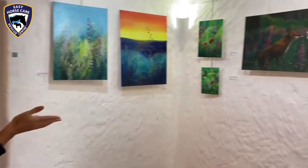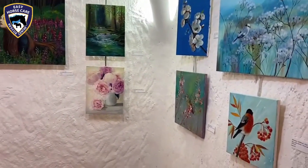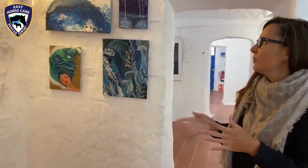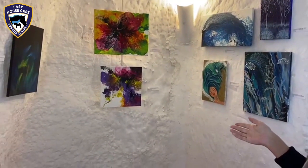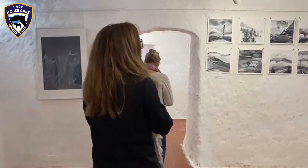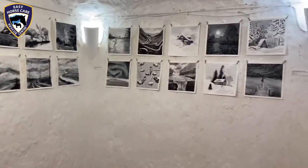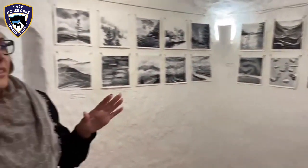This is the nature section — some of the views and birds and plants and everything. This small part is a kind of modern art. This work is acrylic on the cave, and most of these works are oil on the cave.